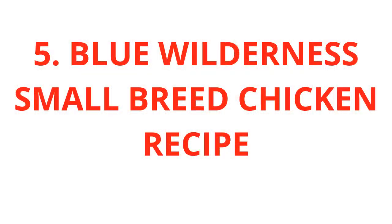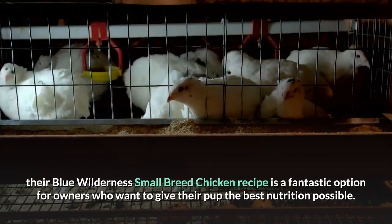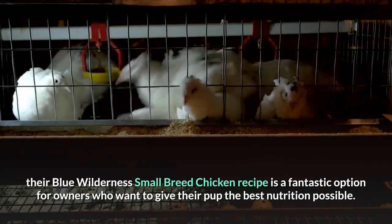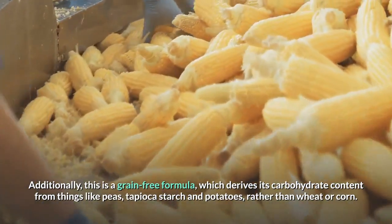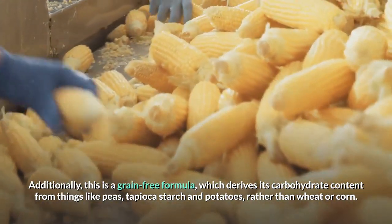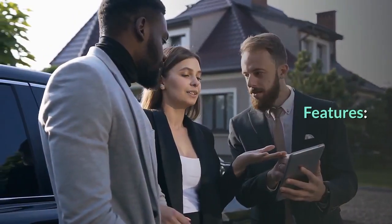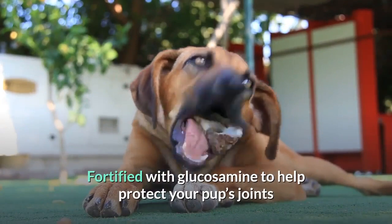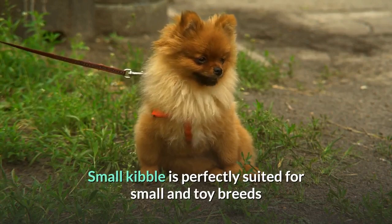5. Blue Wilderness Small Breed Chicken Recipe. Like virtually every other food made by Blue Buffalo, their Blue Wilderness Small Breed Chicken Recipe is a fantastic option for owners who want to give their pup the best nutrition possible. Additionally, this is a grain-free formula which derives its carbohydrate content from things like peas, tapioca starch and potatoes, rather than wheat or corn. Features: Deboned Chicken is the first listed ingredient, fortified with glucosamine to help protect your pup's joints, and small kibble perfectly suited for small and toy breeds.